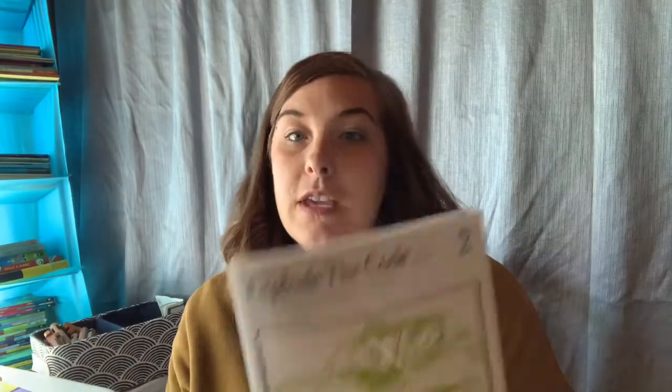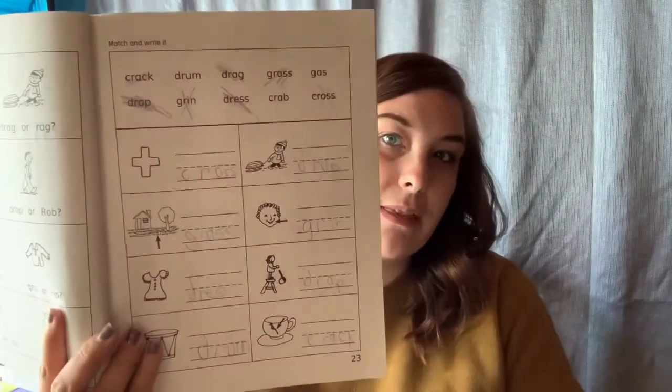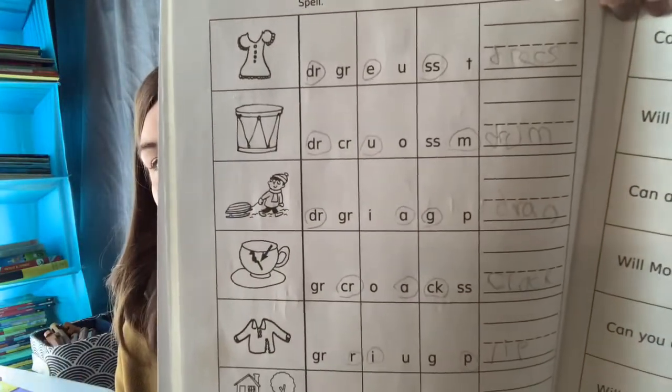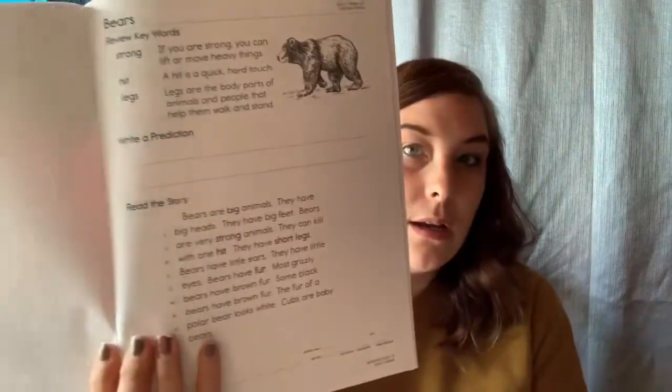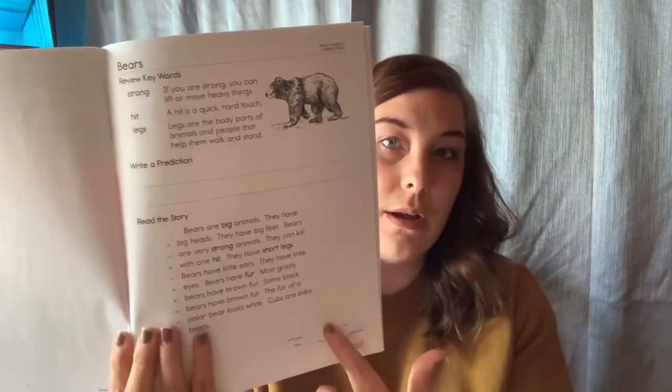We also really love the Explode the Code books — each week has a set of words he has to identify with a picture, write them down, and circle which words make up the picture. We also use the Read Naturally Encore program on the computer. It comes with a bunch of CDs, each with two stories. It has a workbook that goes along with the CD, and the child listens to the story, follows along in the workbook, and then answers questions. The kids really like the Read Naturally program.